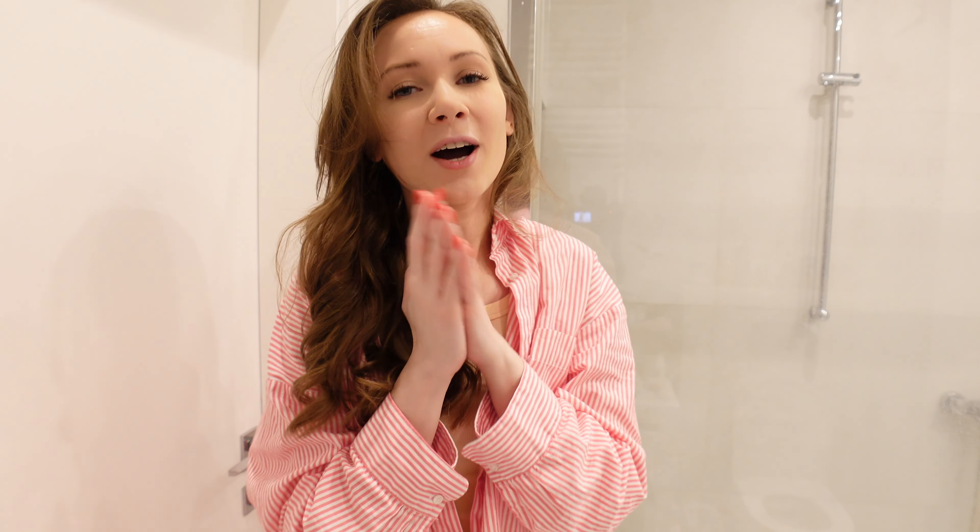Hello everyone, welcome back to my channel. If you are new, my name is Anna and my channel is about shopping, beauty, self-care, classy style, travel and so much more. Today's video is going to be my morning routine.